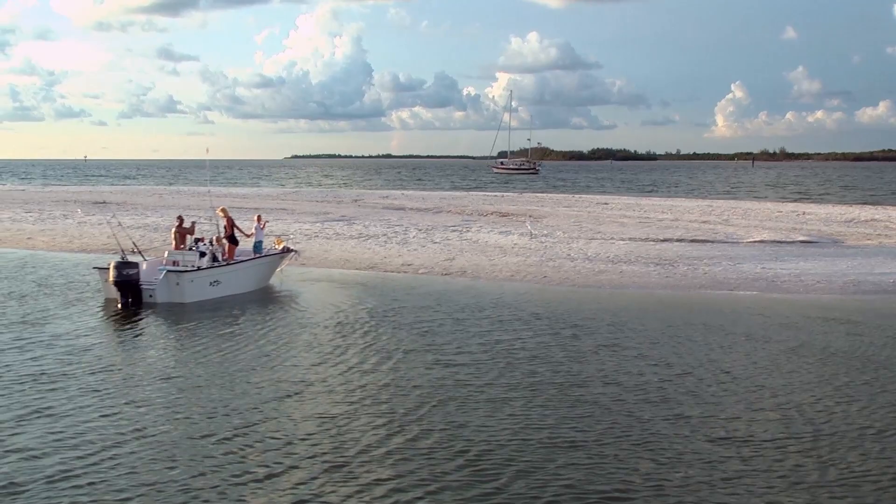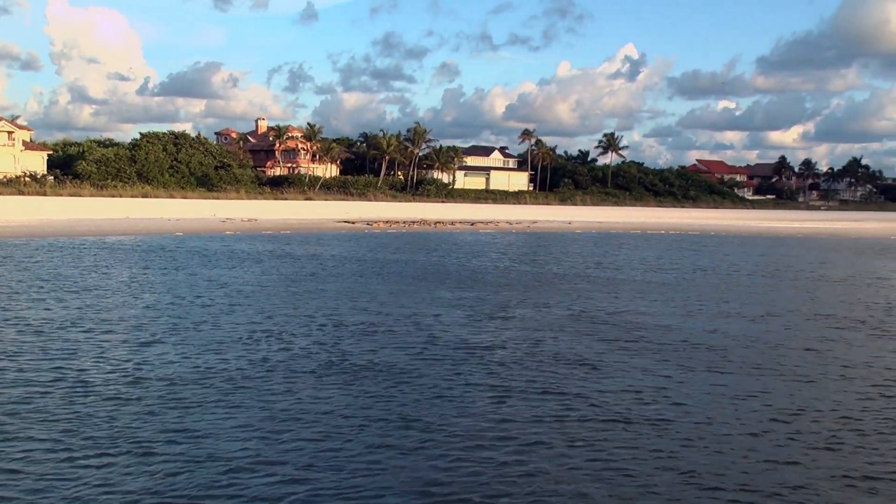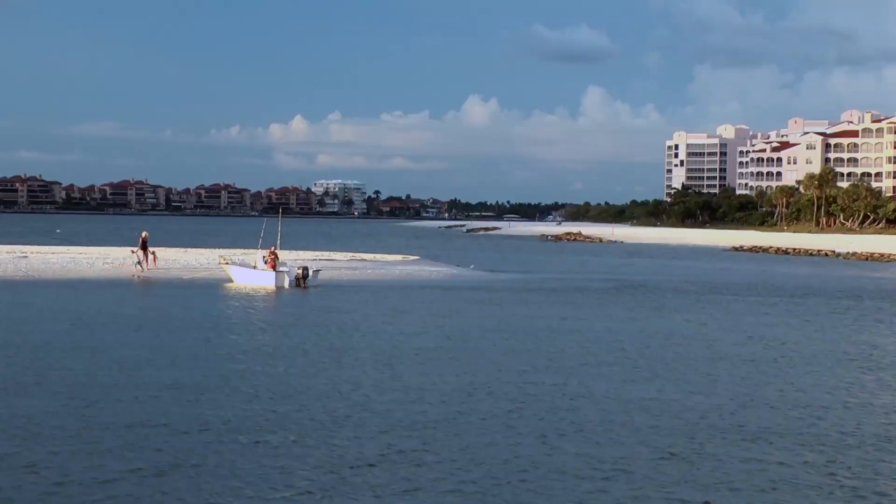If you want to go see nature, Rookery Bay is right up there. We've got it all right here on Marco Island, just a short distance away. And if you want to go to Key West, I'll take you to Key West as well — we'll spend the night and have a blast.